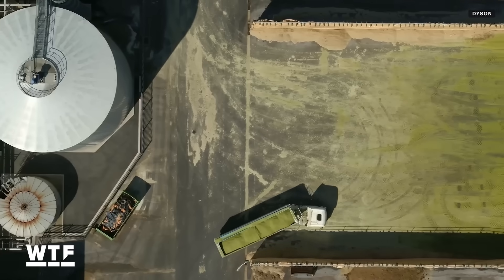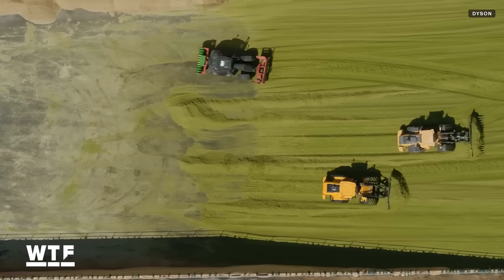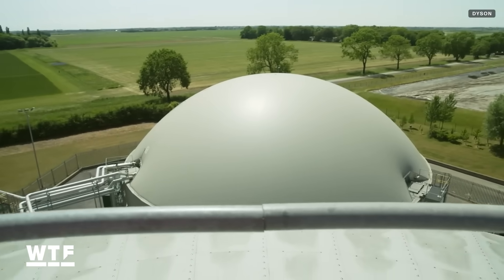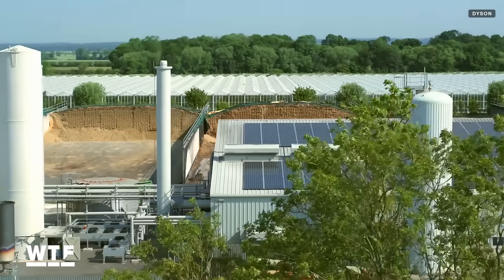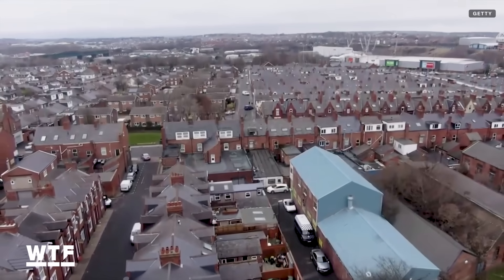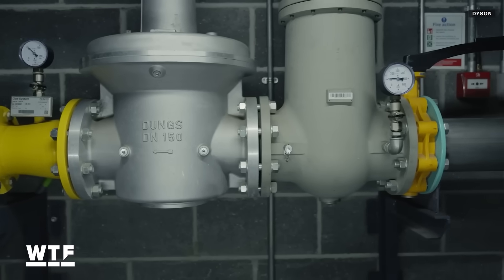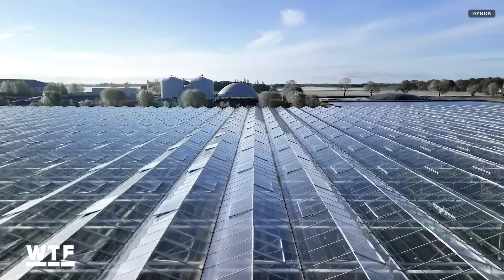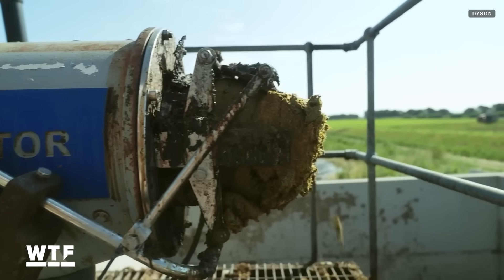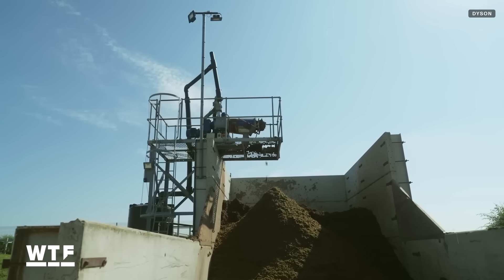These energy crops, as Dyson calls them, are harvested, compressed, and left to rot. In that rotting, the crops produce gas which can be used to generate electricity. The company says that through this process, its farms are capable of powering the equivalent of 10,000 homes, and that the heat produced during the breakdown is also recycled to help warm the glass house where the strawberries are grown. The broken down crops that remain are returned to the land as fertilizer.